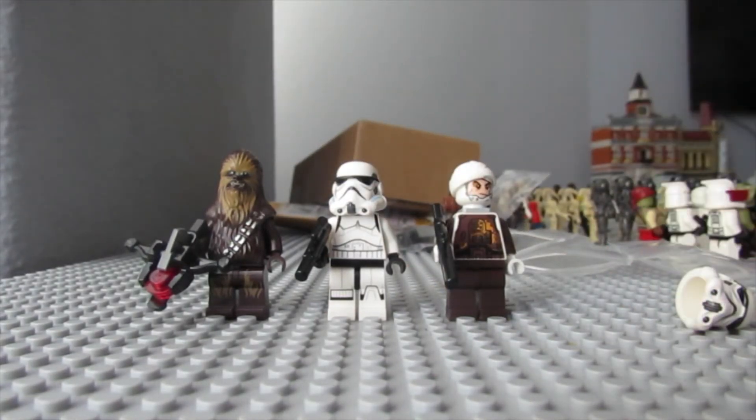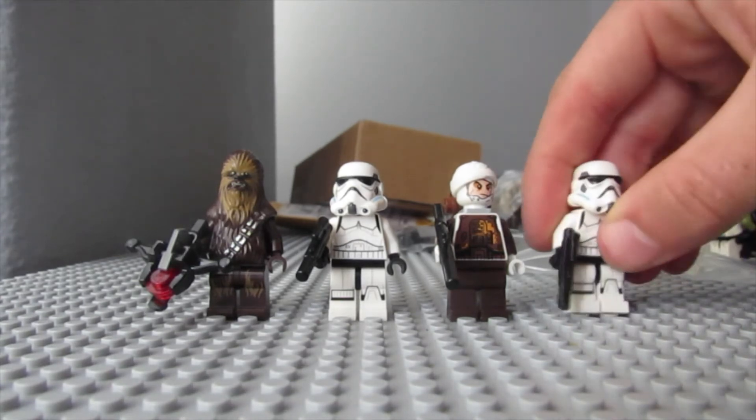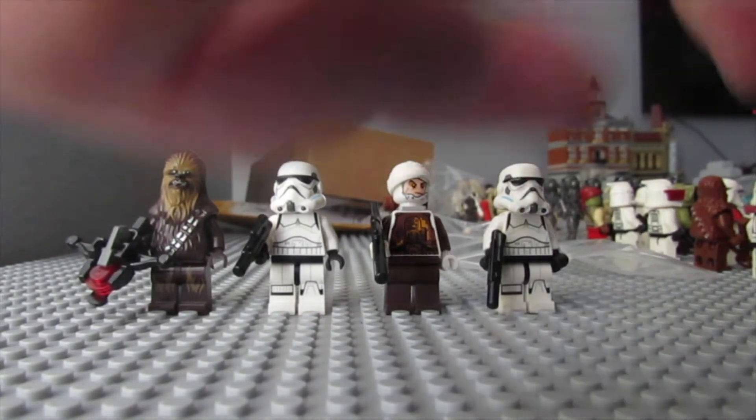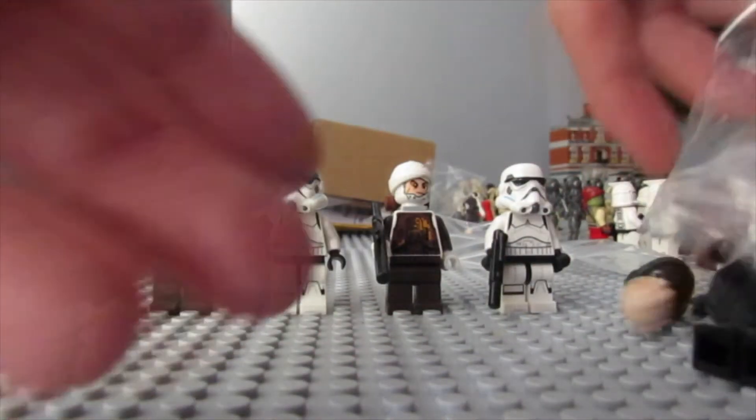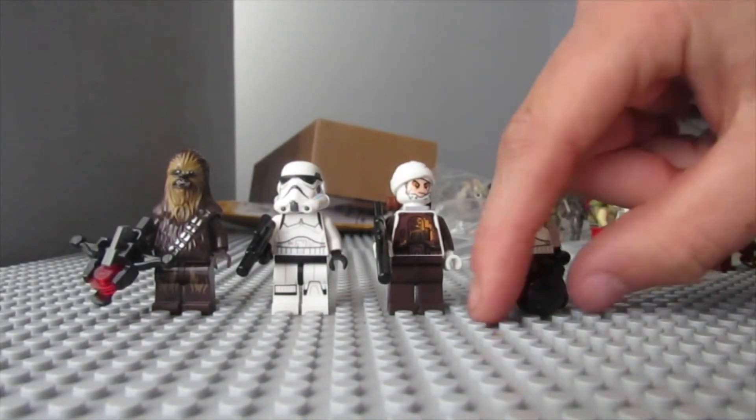Next up we got another very cool figure — another army builder — another Rebel Stormtrooper, two more of these. This was nine bucks by the way, so snagging a deal for this. Very cool fig.